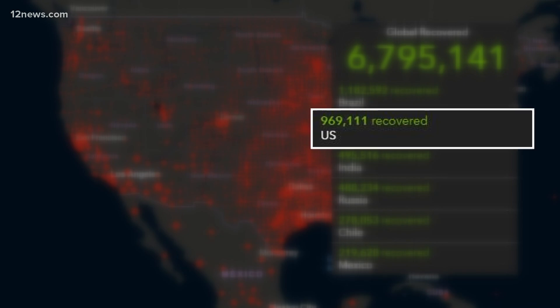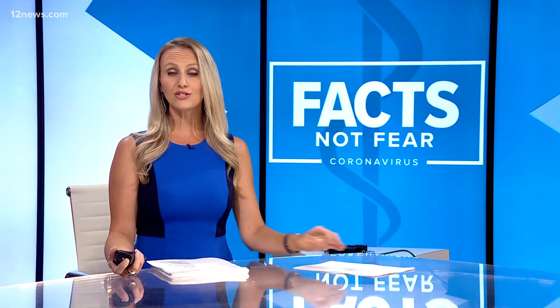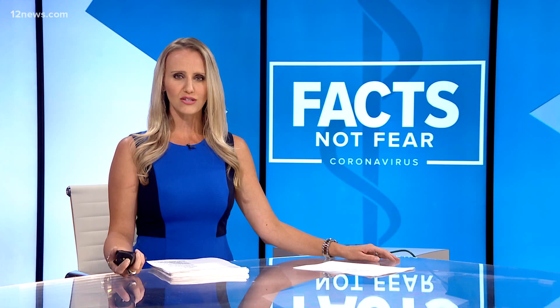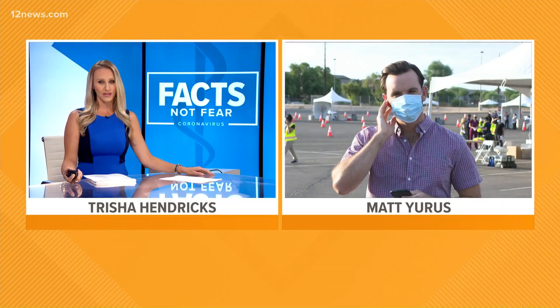If you've been tested for COVID-19, you know the test is invasive and it can really be painful. But there's a new way to test using saliva. Team 12's Matt Uris is joining us live this morning in the West Valley where those new tests are being used.